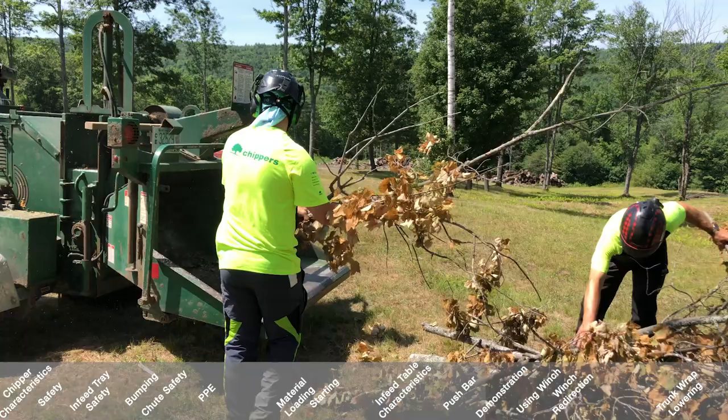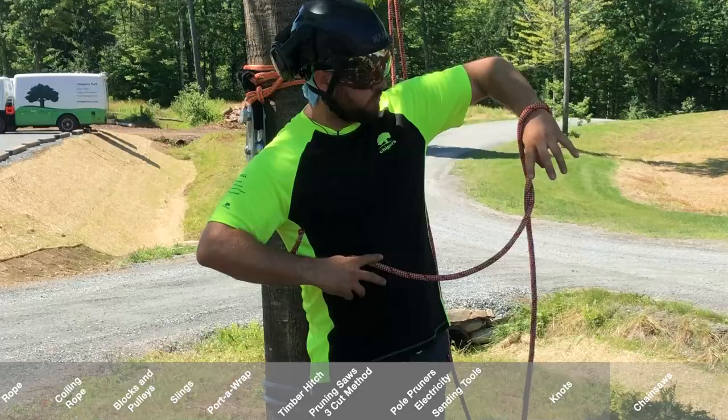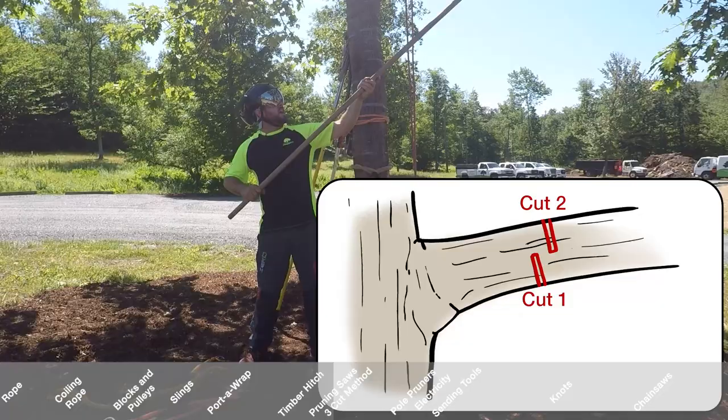We'll also cover how to feed a chipper, some basic rigging tools, some knots and ropes, and other objects on the job site that you might not know what they are — but when you're called to get them, you need to know where to find them and what they look like.